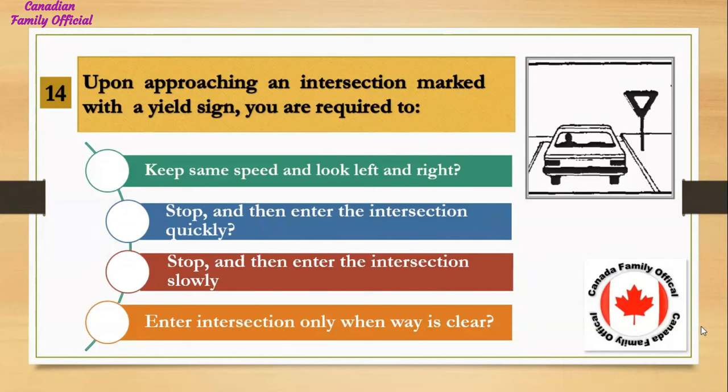Upon approaching an intersection marked with a yield sign, you are required to: Number 1, keep the same speed and look left and right; Number 2, stop and then enter the intersection quickly; Number 3, stop and then enter the intersection slowly; Number 4, enter the intersection only when the way is clear.